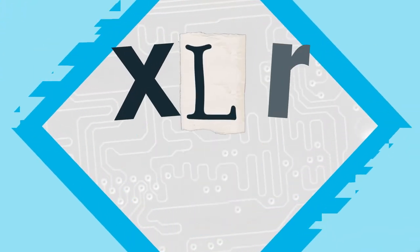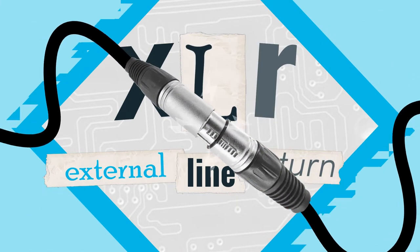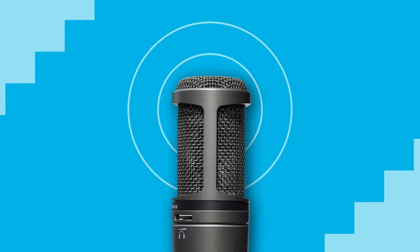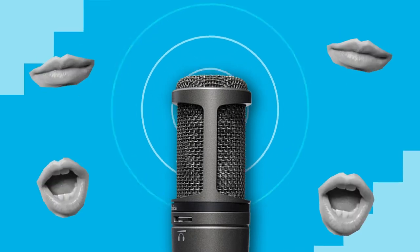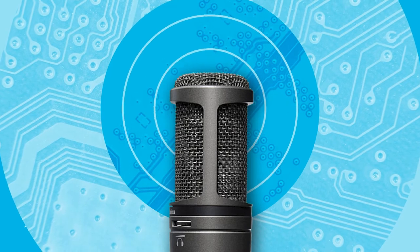The name XLR is a short form for external line return, and it is a microphone type that uses XLR cables to transmit audio signals. XLR microphones are known for their high quality sound and durability. This is because XLR produces a high quality, clear, and interference-free output due to its low signal-to-noise ratio.